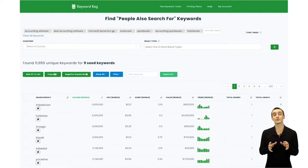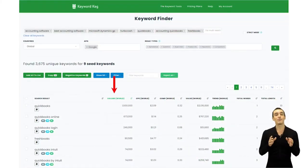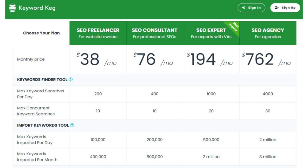But it gets even better. Keyword Keg also provides you with valuable data about each keyword, such as search volume, competition, and even trend data. This helps you prioritize your keywords and focus on the ones that will bring you the most traffic. And here's the best part: Keyword Keg understands the struggles of creators, especially those who are just starting out. That's why they offer a free plan with limited features so you can get a taste of what it can do without spending a dime.